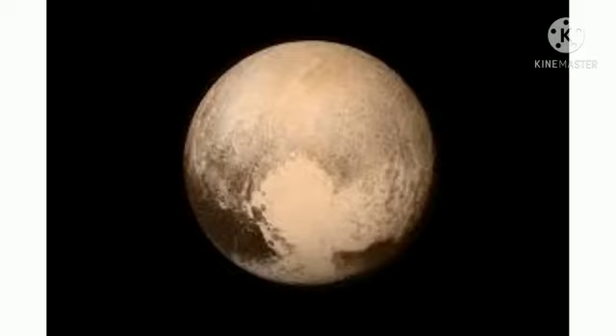Neptune probably captured its large moon, Triton. Neptune has only been visited up close once, and there are currently no plans to visit Neptune again.